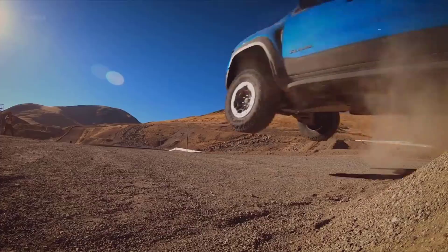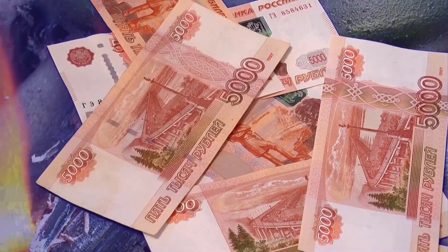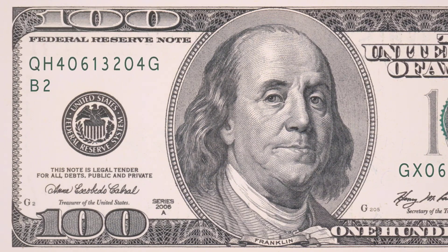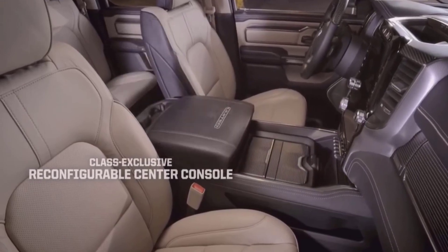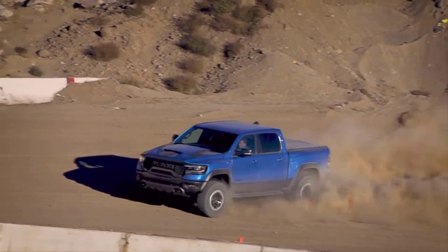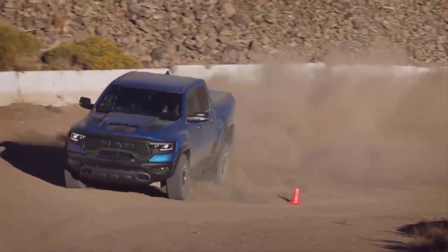The Ram 1500 Limited Longhorn carries a starting price of almost $52,000, with key features including the finest leather covers, fantastic front and rear sensors, and heated rear seats. The Ram 1500 Limited comes with a price range of $56,000, offering a 12-inch vertically-oriented touchscreen, power running boards, four-corner air suspension system, blind-spot monitoring, rear cross-traffic alert, and wireless device charging. The most rated Ram 1500 TRX starts at $70,000, proven as the most powerful engine in the lineup, surpassing the supercharged V8 found in Dodge Charger and Dodge Challenger Hellcat models, and comes with a 3-inch lift kit.